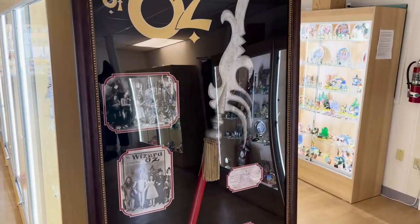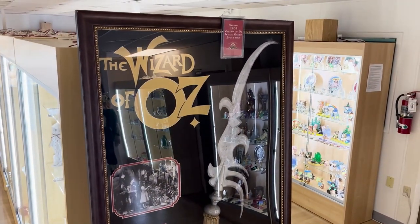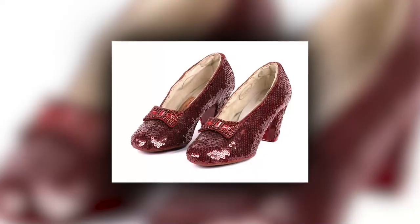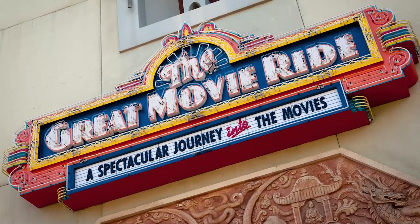We display original props used in the MGM film, such as a spear from the witch's castle, a townsman jacket, and an original Dorothy dress. We also have a pair of ruby slippers that were on display in the Great Movie Ride at Disney World.